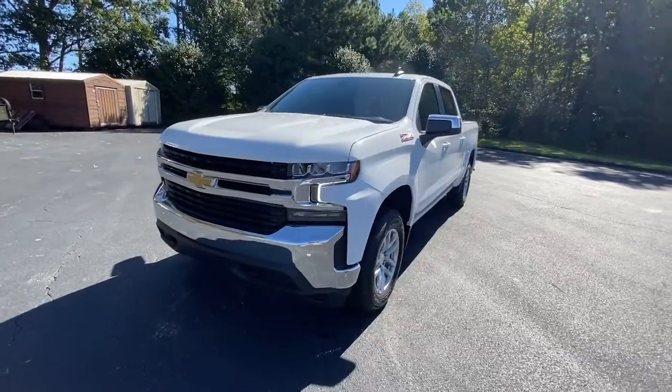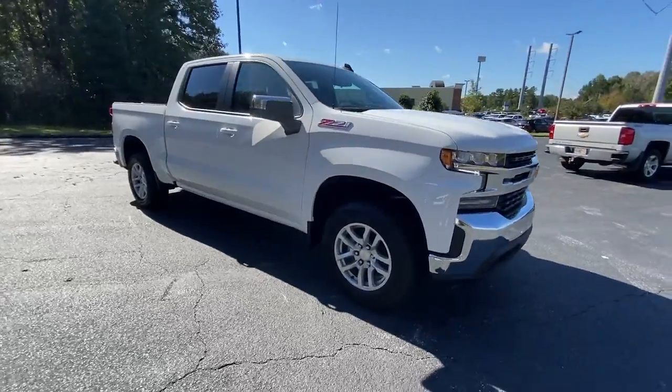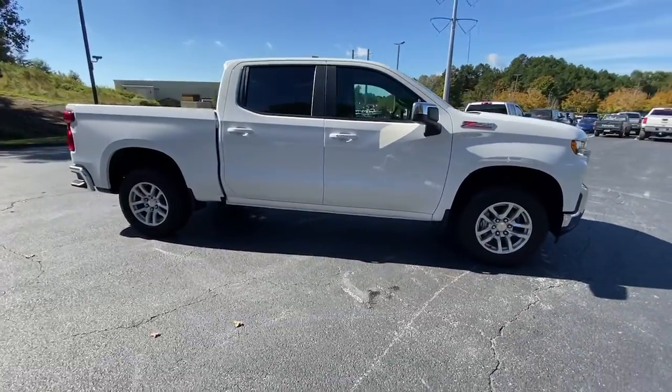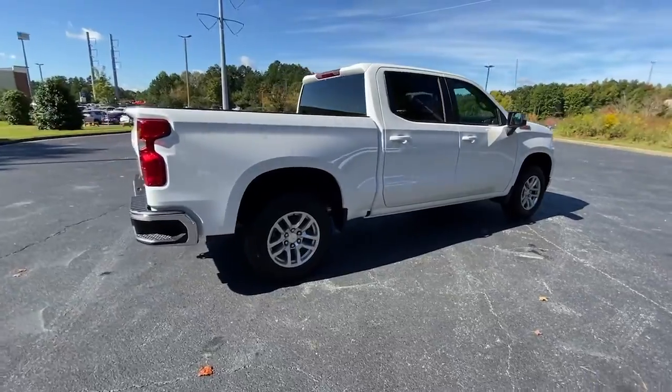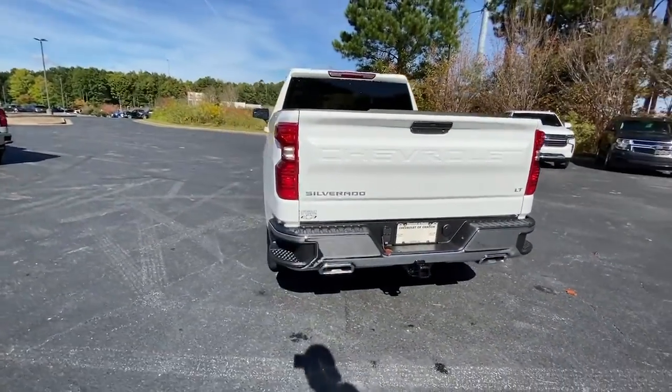Get a feel for the 2021 Chevrolet Silverado 1500. Stay connected on the worksite in the full-size Silverado 1500 pickup. Its smooth, agile ride keeps you comfortable, while its rugged strength gets the job done.